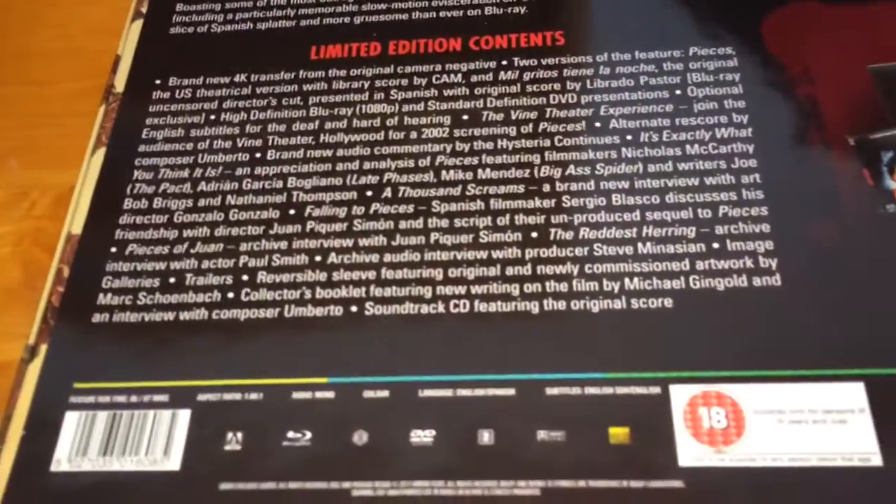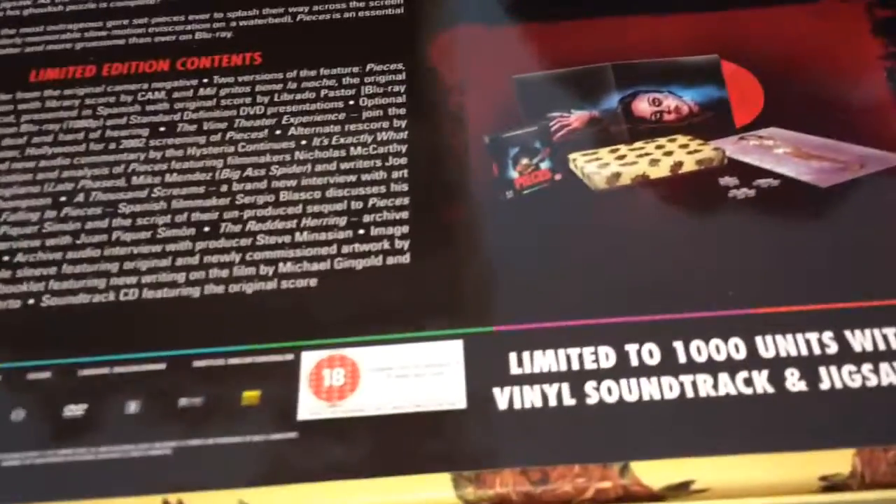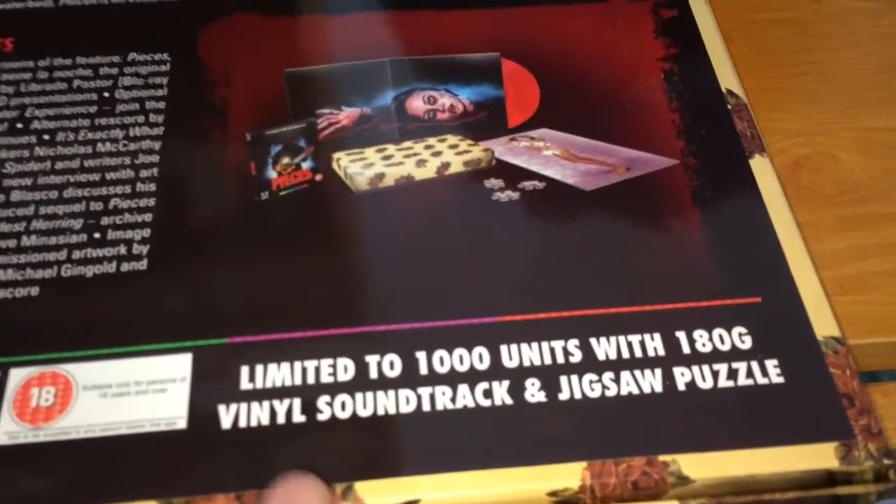This was limited to — I think — 5,000; I can't recall. This is the Blu-ray/DVD combo with Region B and Region 2, limited to 1,000 copies it says at the bottom. It also came with the 100-gram vinyl soundtrack, which I do have — I just don't have it for this video since I'm going to show my vinyl collection eventually.